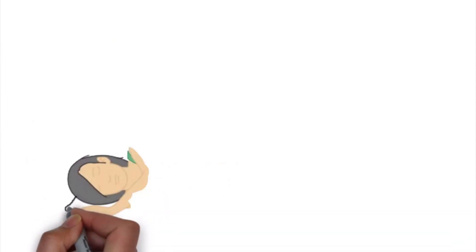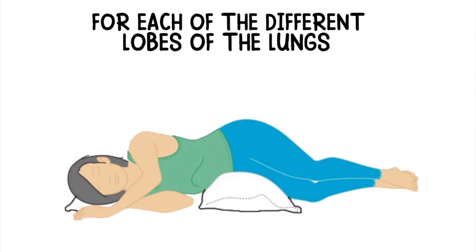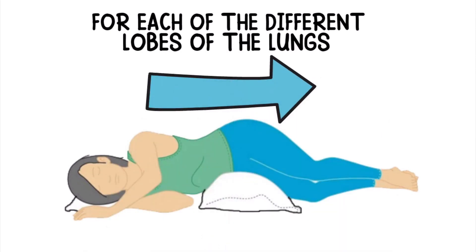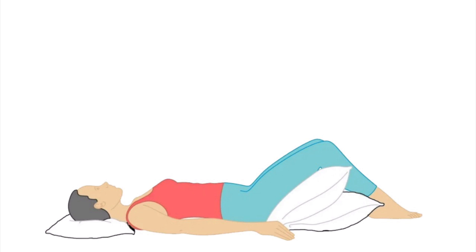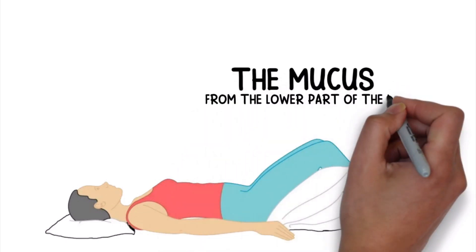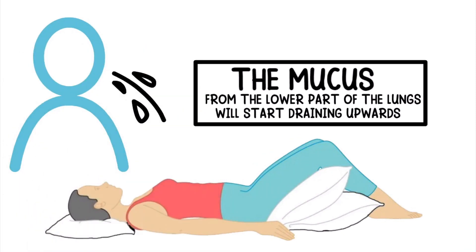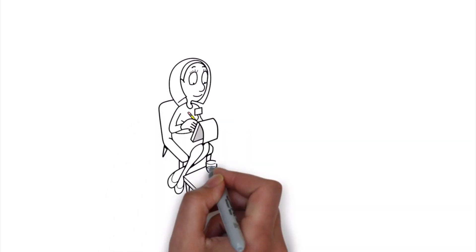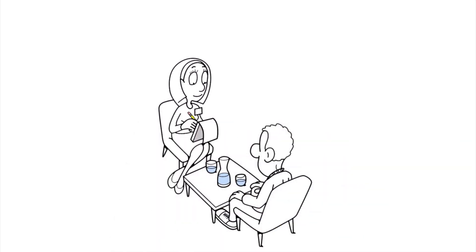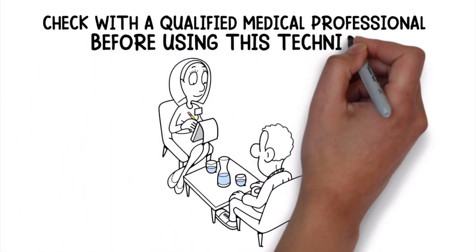There are several different positions that can be used during postural drainage for each of the different lobes of the lungs. However, just to give some general instructions, you can lie down on the bed facing upwards and keep your hips above chest level by placing pillows under your legs. As your body is tilted in this position, the mucus from the lower part of the lungs will start draining upwards so that it can be coughed up and expelled more easily. Keep in mind, postural drainage is best when performed under the supervision of a respiratory therapist or doctor. So depending on your condition, be sure to check with a qualified medical professional before using this technique.